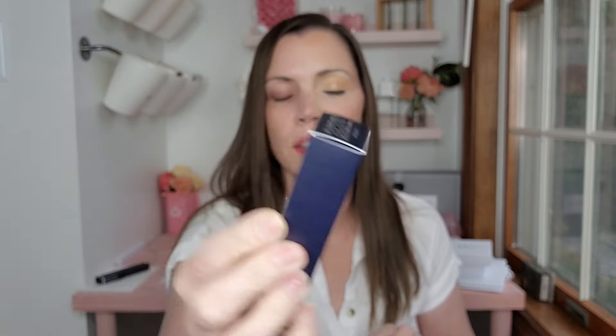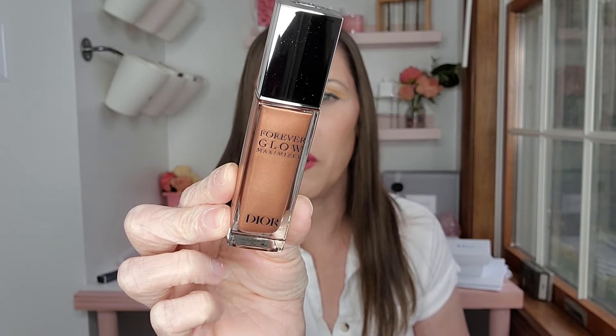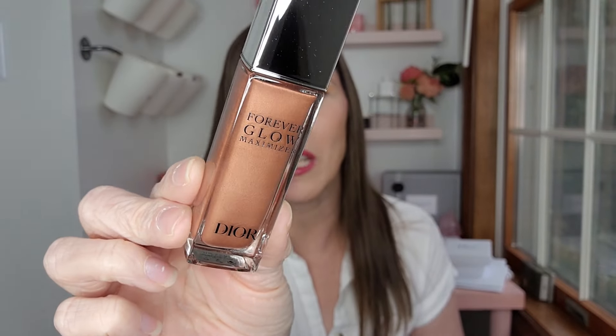Let's start with the two items that I ordered. So this is the new Forever Glow Maximizer and I got it in the color bronze. As you recall, I told you when I got my face done that she pulled this out and held it in front of me and I was like, what are you planning to do with this? And this is what she used on my face as a bronzer instead of using a powder. So I took the plunge and ordered the Forever Glow Maximizer in bronze.